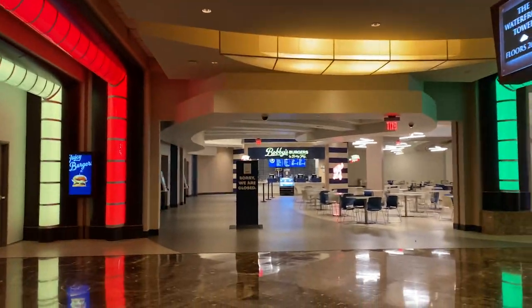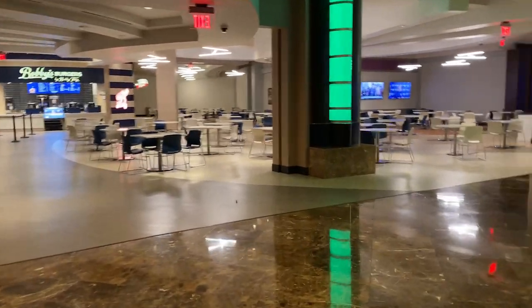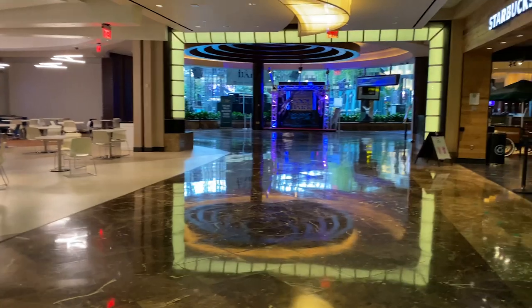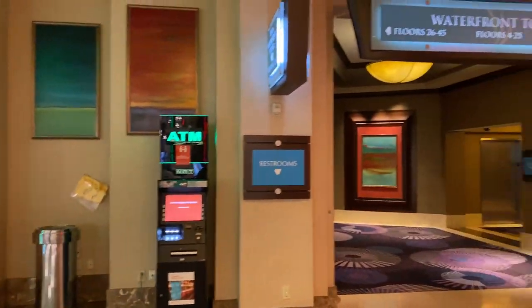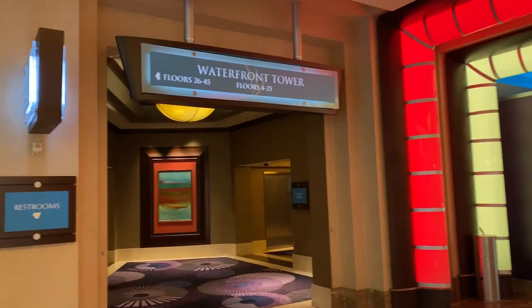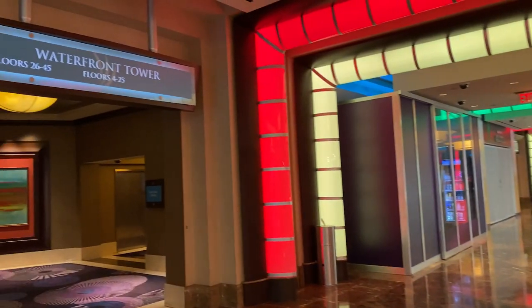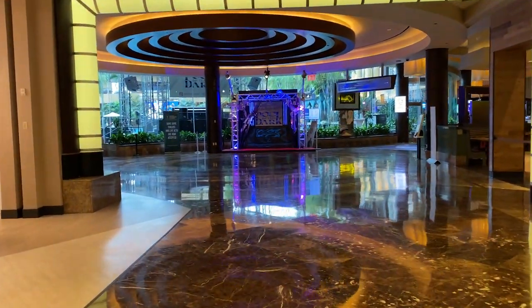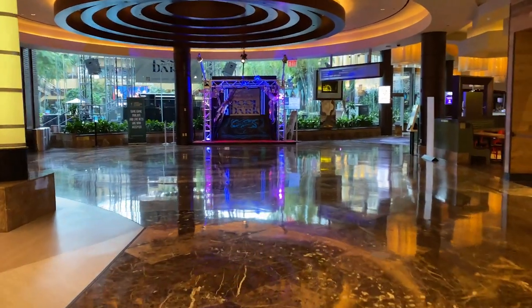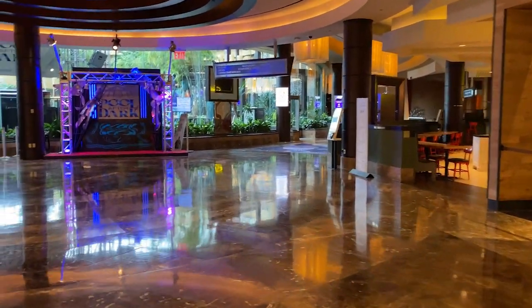A little bit about Harrah's: it was opened in 1980 and was actually one of the first casinos that's not on the boardwalk. As you can see, it's been renovated a couple of times, and now we have this area which is the Waterfront Tower — one of the nicer towers. Along the bottom here is where the famous After Dark Pool is.